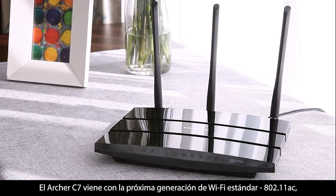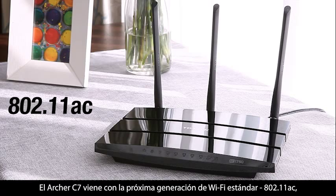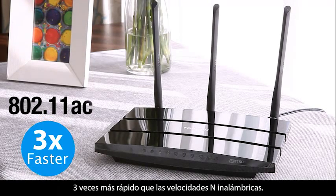The Archer C7 comes with the next-generation Wi-Fi standard, 802.11ac, three times faster than wireless N speeds.